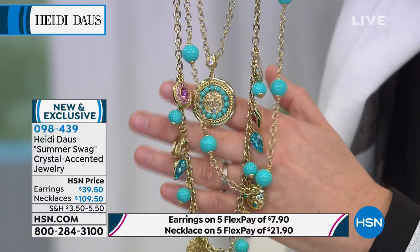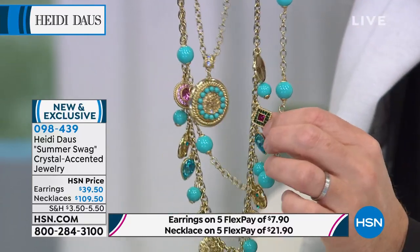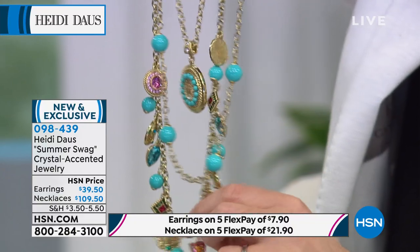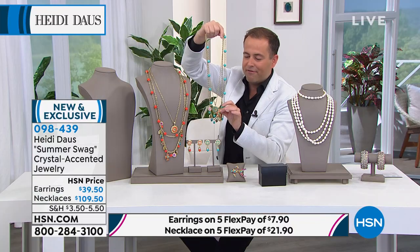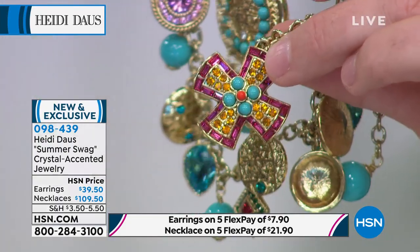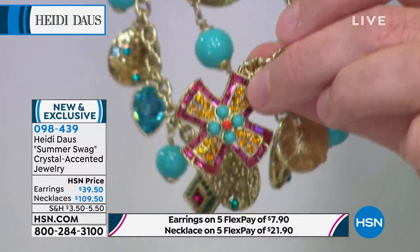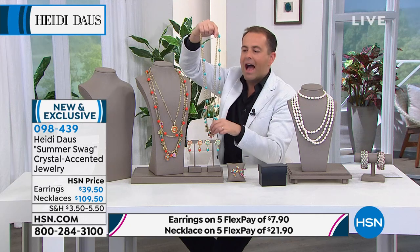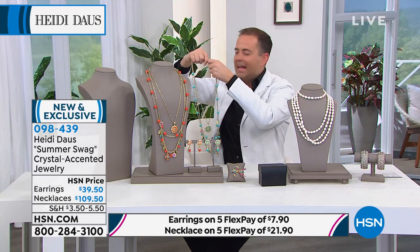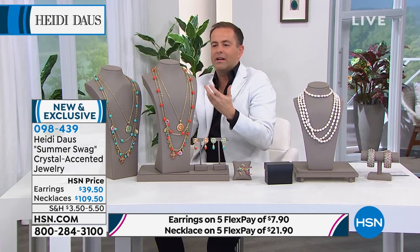Both colors are still selling evenly so you have every chance to get whichever you want. Look at the beauty of that fabulous cross at the bottom — look how it's dimensional, how seamless, how those baguettes are set in there. The name Summer Swag is absolutely the right name for this piece of jewelry.